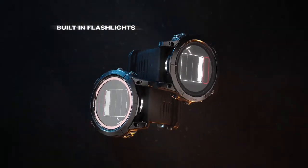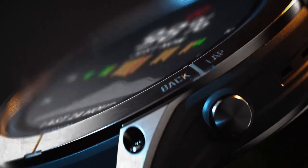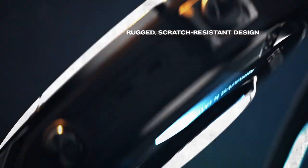Integrated flashlights provide fast, reliable ways to light your way. Built to endure the elements, Phoenix 7 Pro and Epyx Pro are constructed with a rugged design and scratch-resistant lenses.